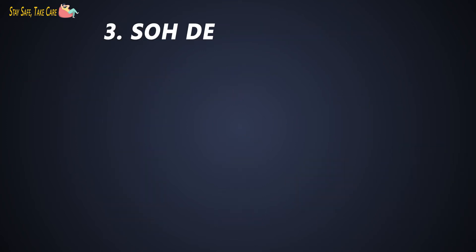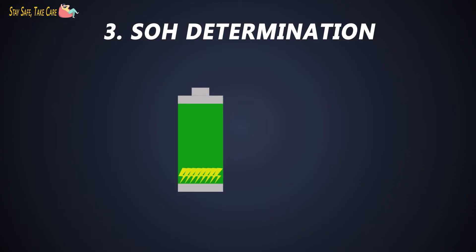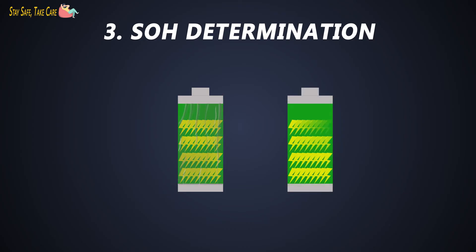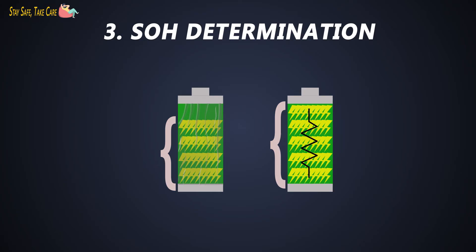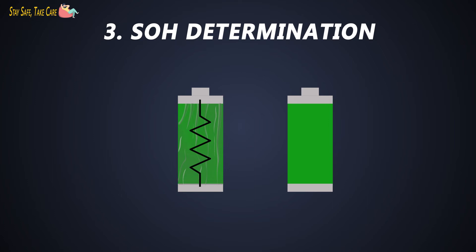Third task is state of health determination. It is the battery's ability to store charge and deliver electrical energy compared with a new battery. Any physical parameter of a battery, such as internal resistance or conductance, that changes significantly with age can be used to indicate the SoH of the cell. In practice, the SoH could be estimated by the internal resistance or the cell conductance. As the battery gets older, the internal resistance of the battery increases.